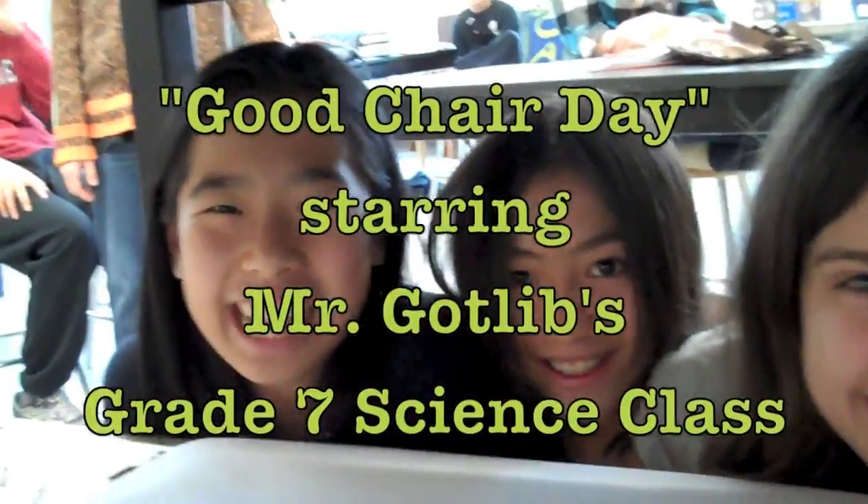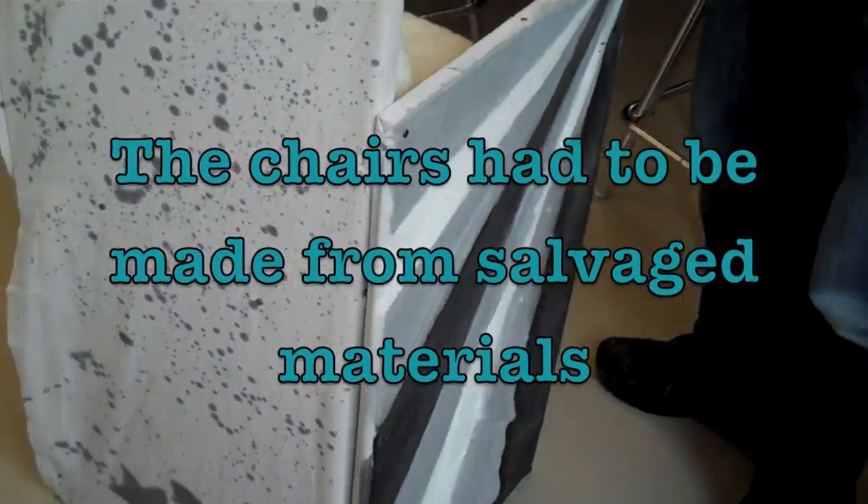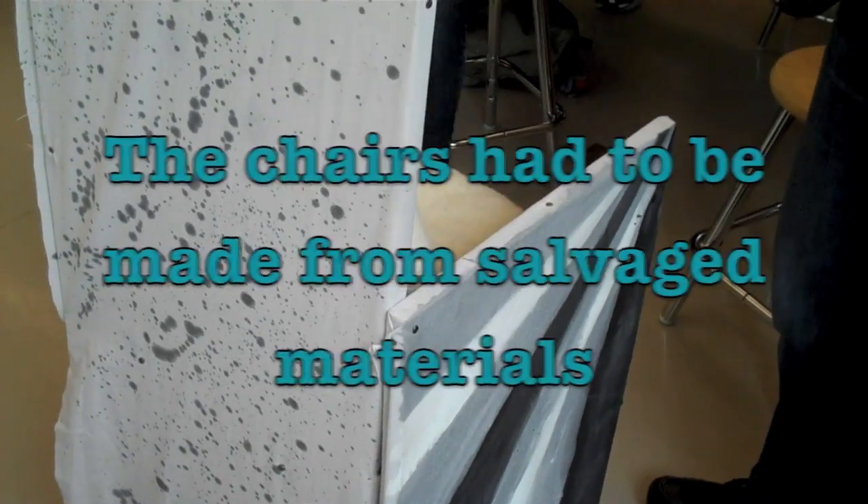Hello! Now this one is quite unique, especially when you take a peek at what's hidden. Very nice. The criteria for the chair was that it had to hold someone's weight, and it had to be pleasing to the eye as well.